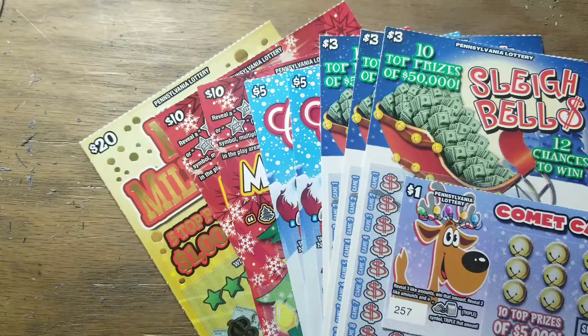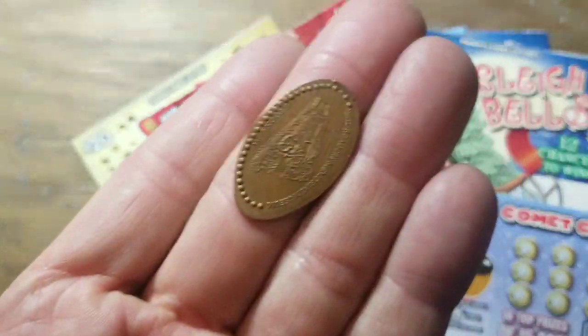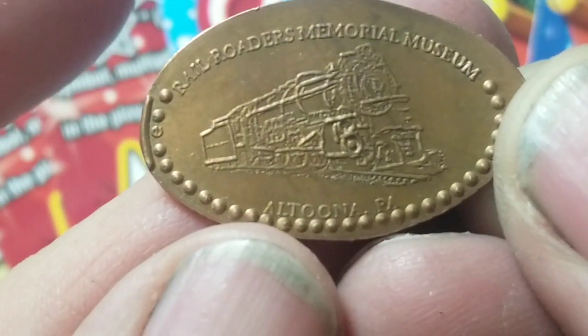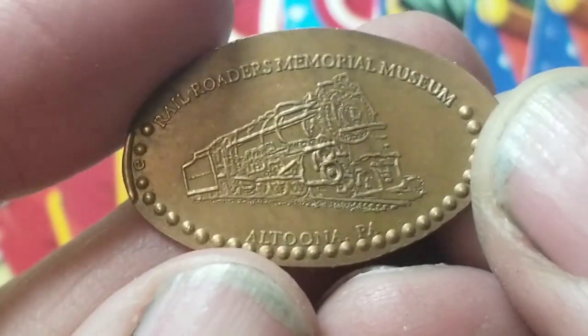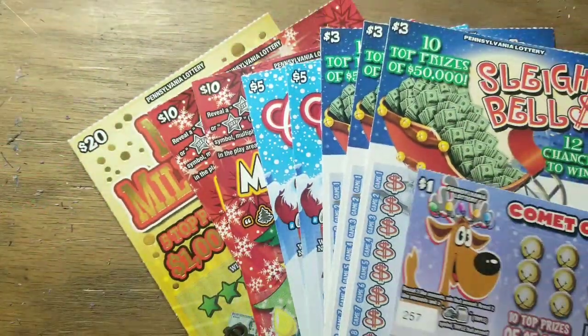Hey YouTube, Jack's back. We've got sixty dollars worth of Christmas tickets — you know and love them, or at least I do. I love the Christmas tickets. It's a good time of year, might as well enjoy them while they're here. I'm using an elongated penny today with that turn around there — Railroaders Memorial Museum in Altoona. Sure, we've seen that one before, we're gonna try it again.